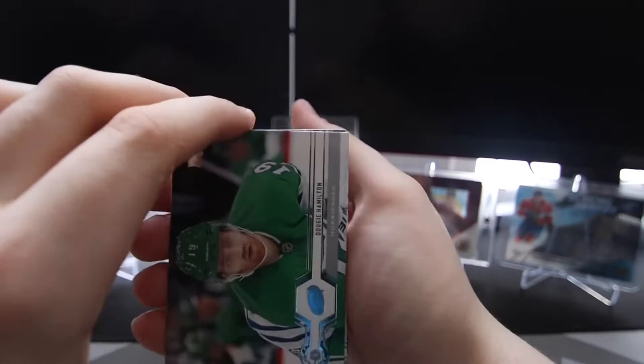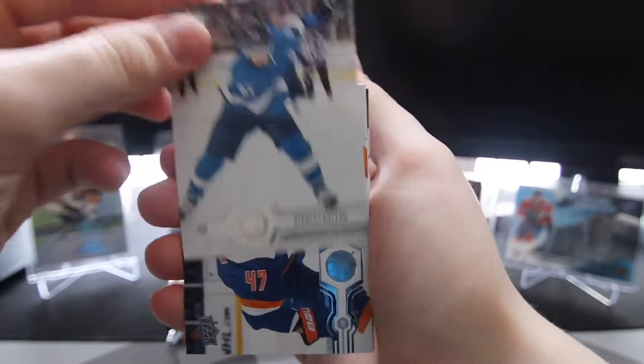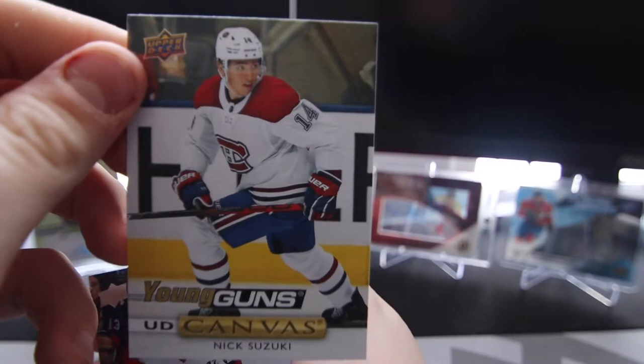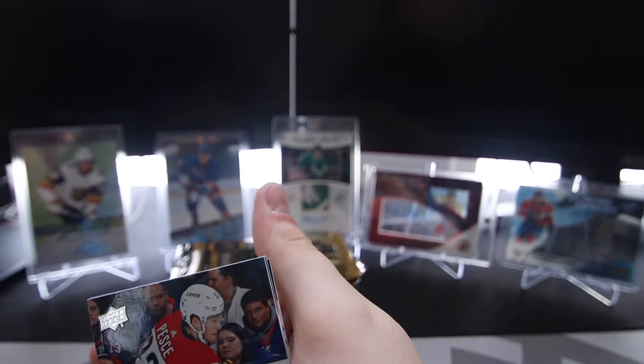Next pack. We got a Dougie Hamilton, Nikolai Ehlers, Leo Komarov, and a Young Guns Canvas of Nick Suzuki. Oh! That is a great hit right there. That's awesome.